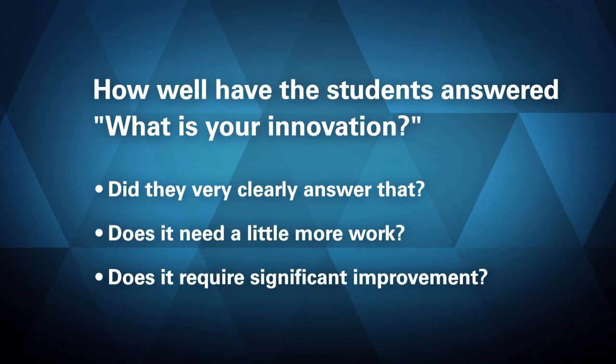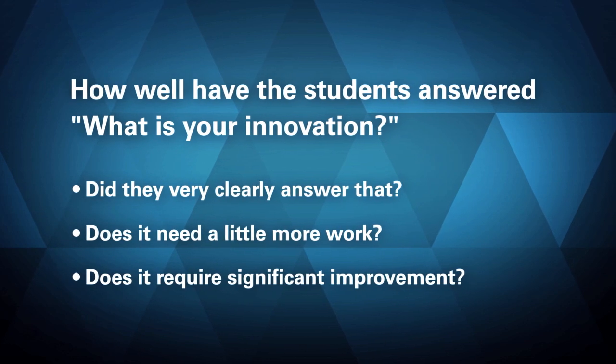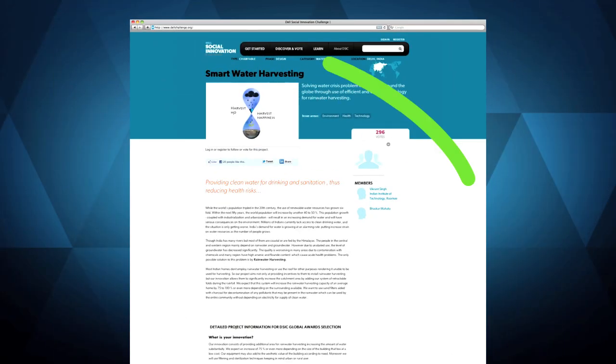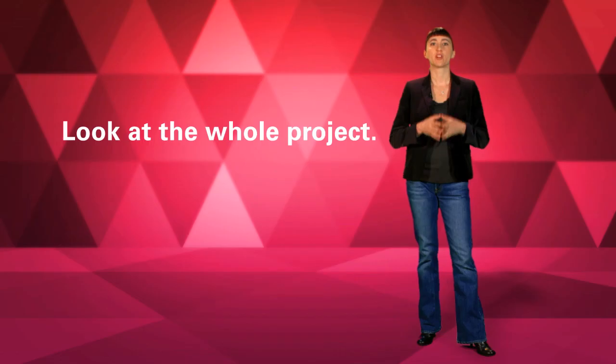For example, as you review the project, you'll ask yourself how well have the students answered, What is your innovation? Did they very clearly answer the question? Does it need a little more work? Or do you think it requires significant improvement? Although the project page includes space where the team can answer these five questions directly, we suggest you review the entire project page before scoring the question. It's not always easy to explain an idea in one or two sentences, especially if your first language is not English. So if you find the team has answered the question better somewhere else — maybe in the long-form narrative, or in something they said in their video — that's fine too. Look at the whole project when you assess how well they've answered each of the key questions.